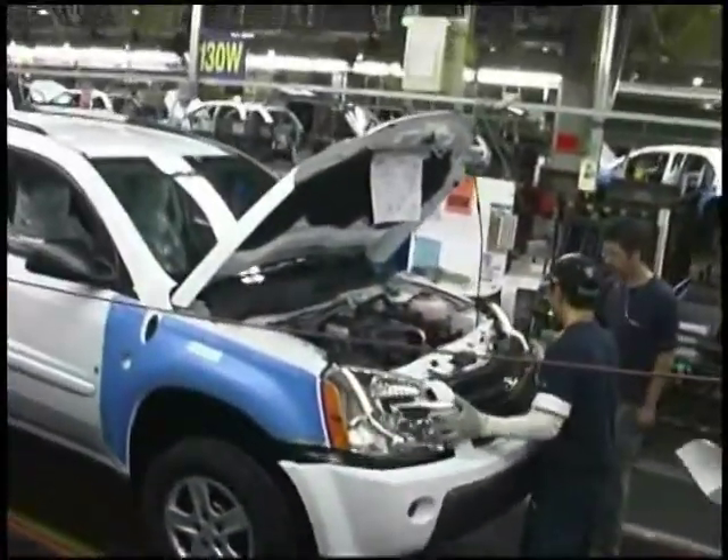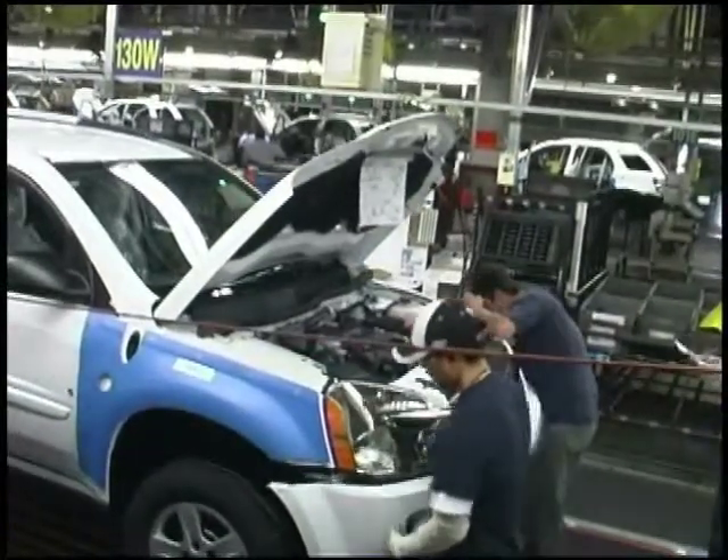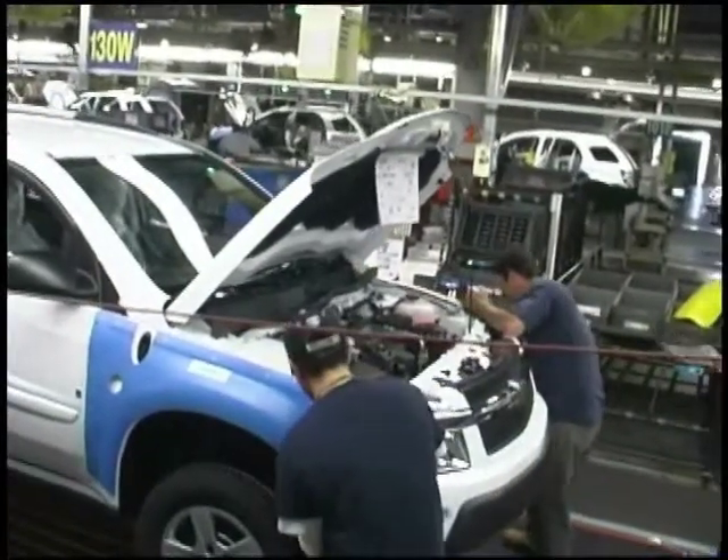The auto industry now is going into a lot faster changeovers. Gone are the days that you run a product line for ten years, even three or five years. You're doing major, major changes, and today you have to be flexible. You don't want to be spending hundreds of thousands of dollars and then be stuck with nothing at the end of that product life.